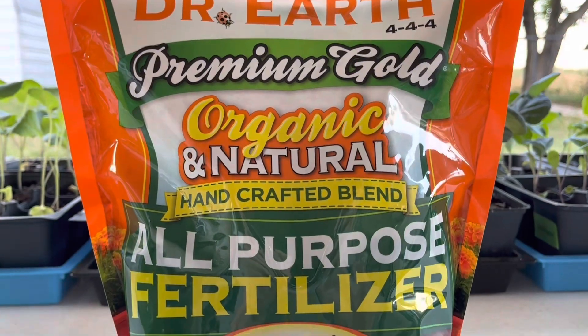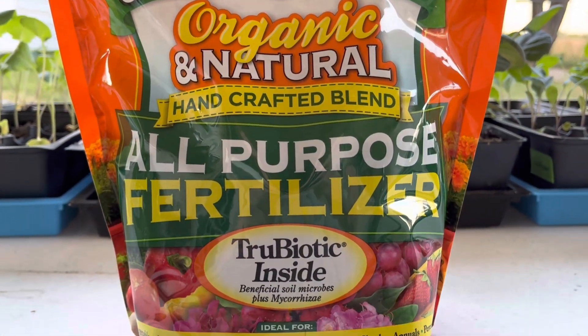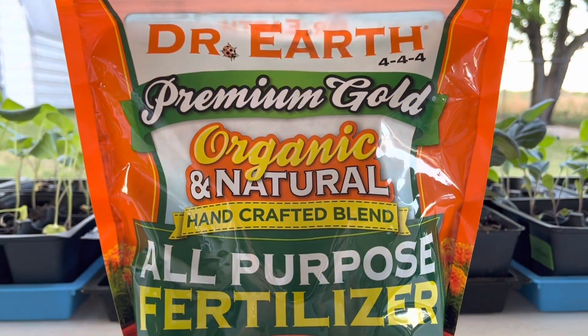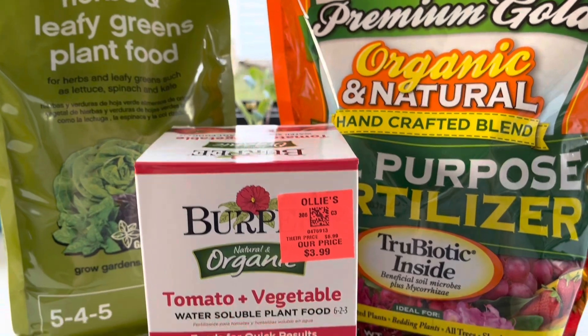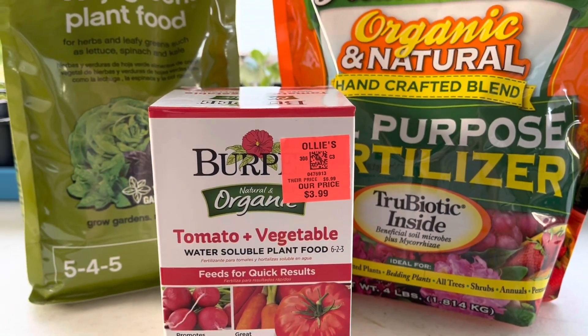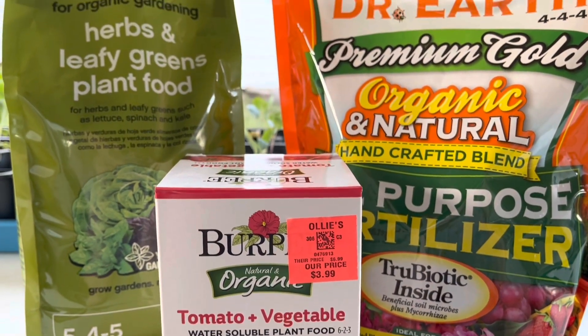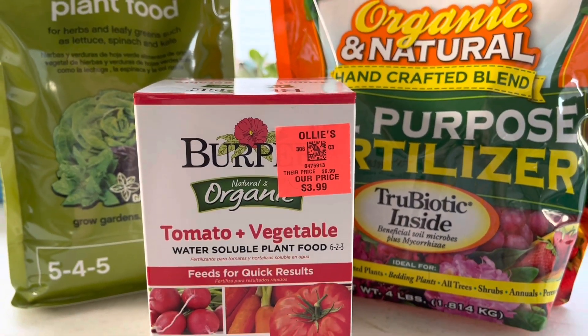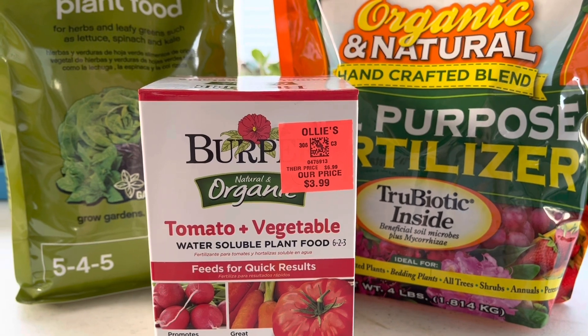Once my little plants have taken off, that's when I switch to the all-purpose fertilizer. This one you use once every two months. All three of these fertilizers and plant foods provide nitrogen, and most gardens are lacking nitrogen — it helps your plants to grow strong and fruitfully.